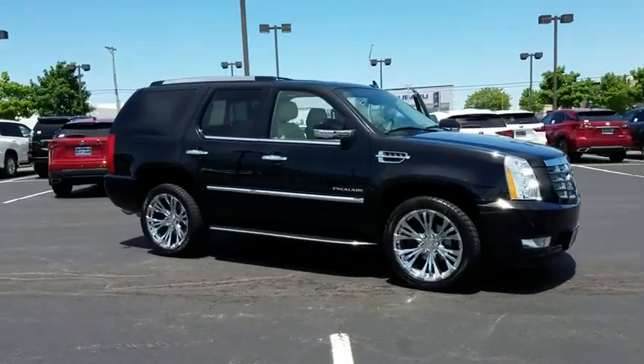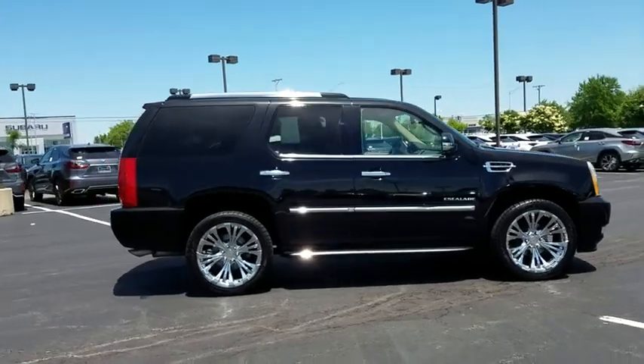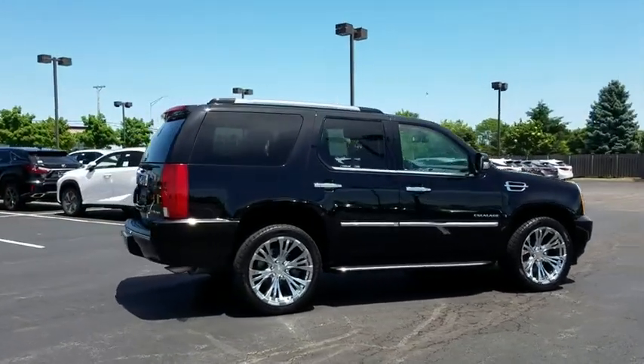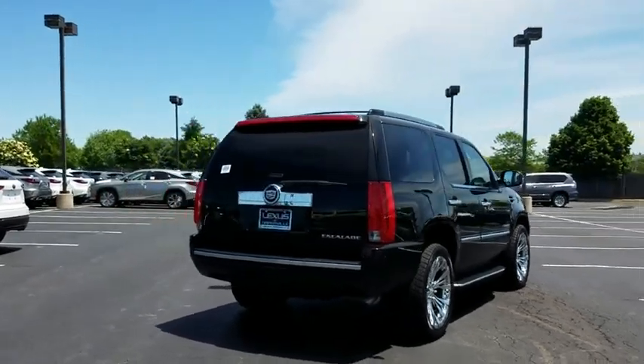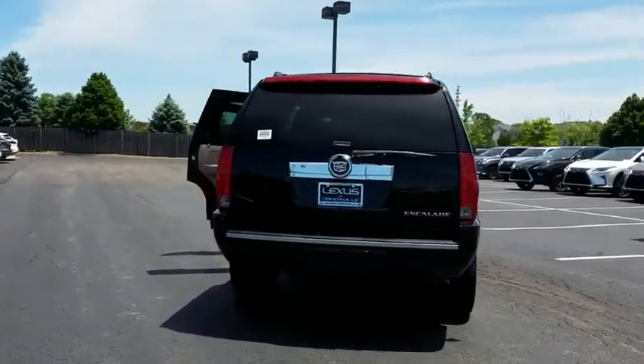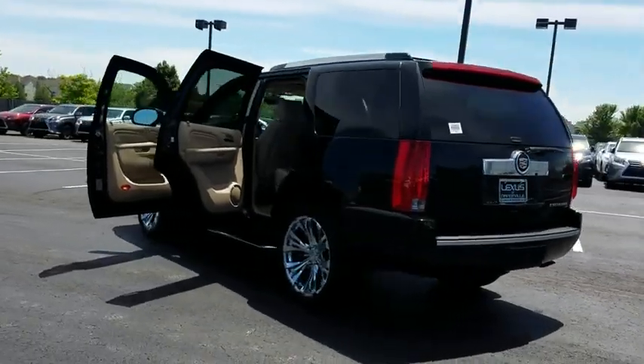The 2014 Cadillac Escalade. A full-size luxury SUV, the Cadillac Escalade stands for A-list style. Thrilling yet effortless performance, combined with advanced luxury and technology that's on the leading edge of the industry, makes the Escalade an easy choice.